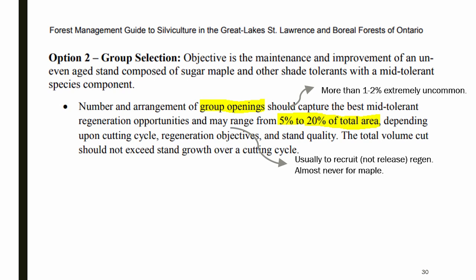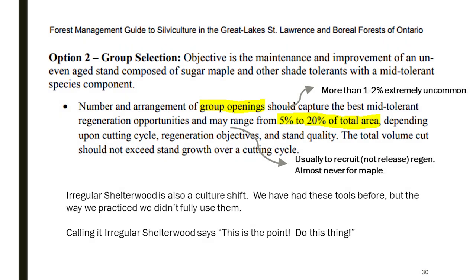This culture shift is the last idea I want to share. From the 2015 Ontario silviculture guide: you can do single tree selection with groups — those groups are generally meant to recruit mid-tolerant species like black cherry or yellow birch. The guide says you can have 5–20% of the total area in groups of approximately 0.15–0.2 hectares depending on your target species. In my experience across Ontario, I have never seen a single tree selection stand with more than 2% of its area in mid-tolerant groups. We've had this tool in our toolbox and nobody's used it.